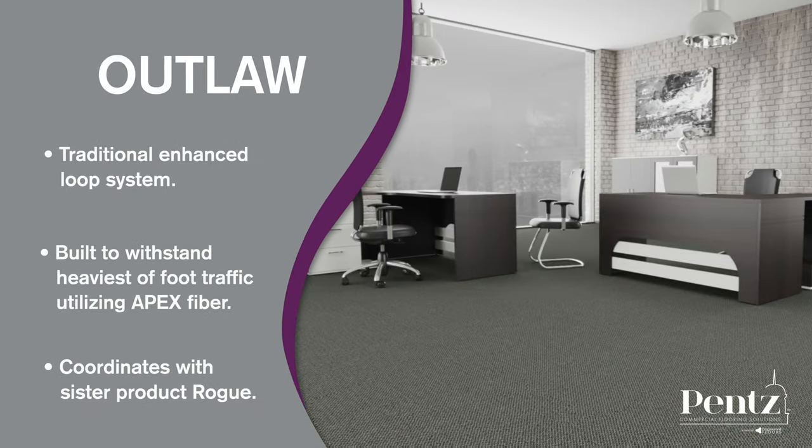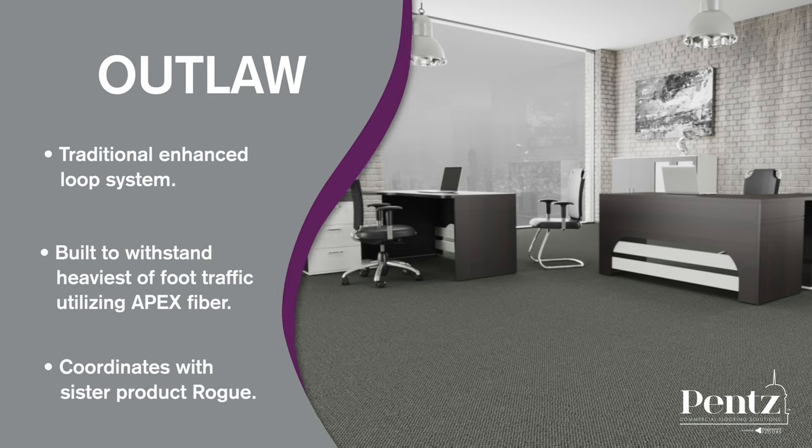Outlaw is a traditional enhanced loop construction that is built to withstand the toughest of foot traffic, utilizing our state-of-the-art Apex Fiber. This product coordinates with its sister product Rogue.